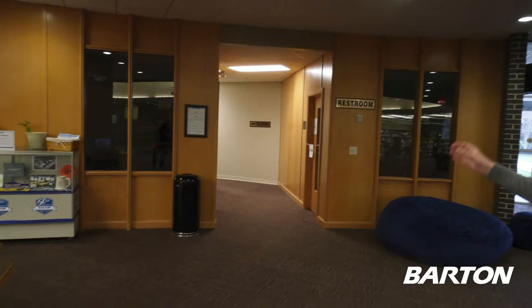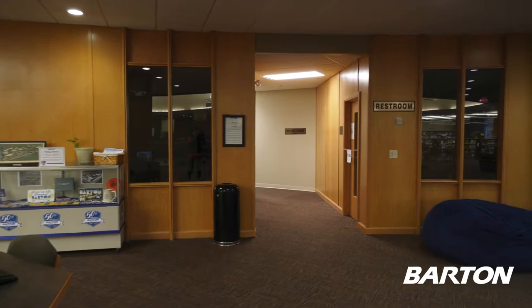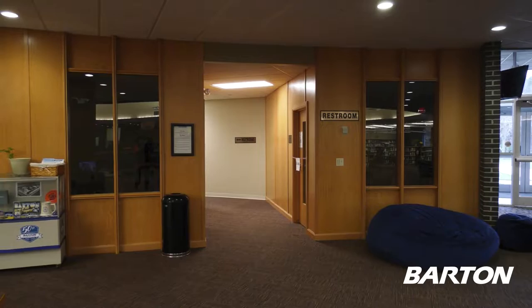We also have a couple of quiet rooms here in our library. This is a great place to come if you have a group project you want to work on and you just want the whole room to yourself — you can shut the door. They have whiteboards in them, tables, and chairs.